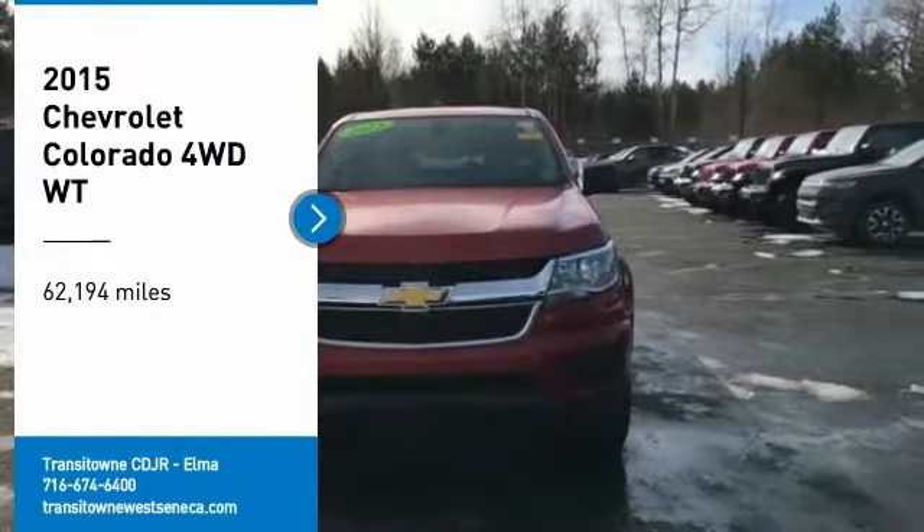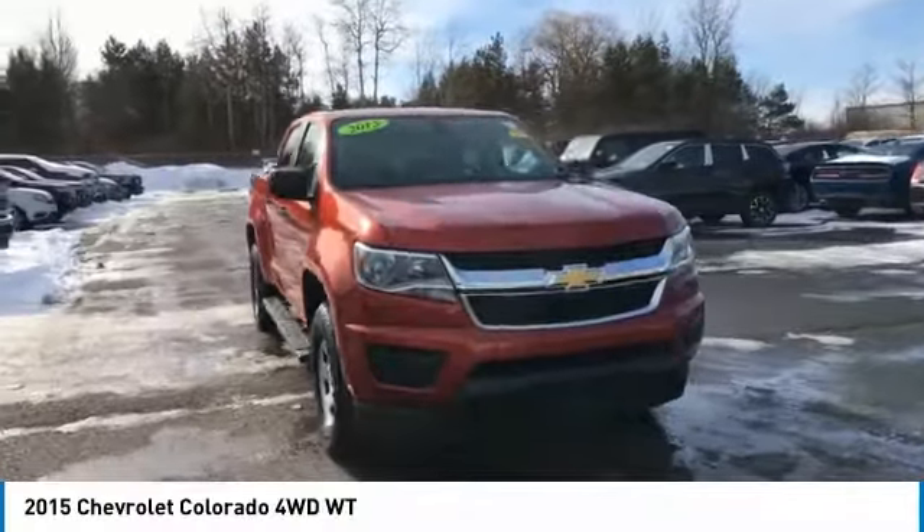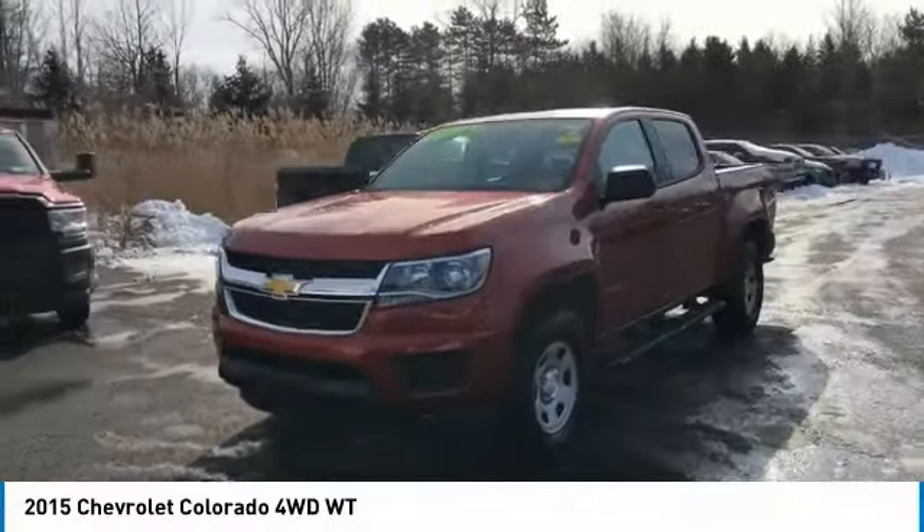You are going to love the 2015 Colorado. Great hauling capability, powerful, rugged, and a great Chevy price. Colorado is it.